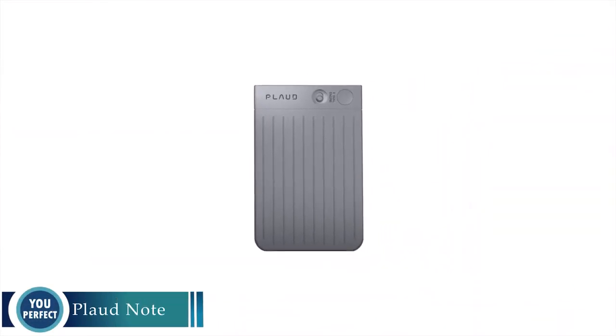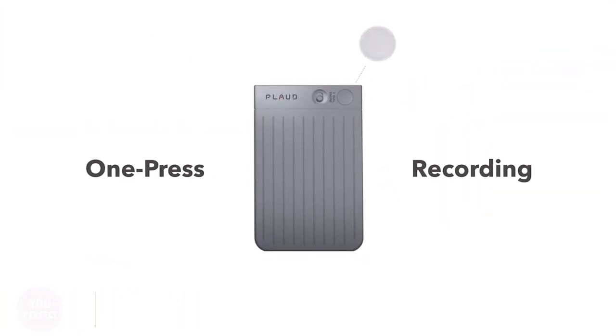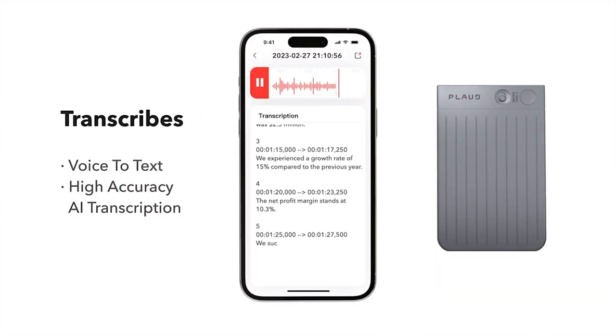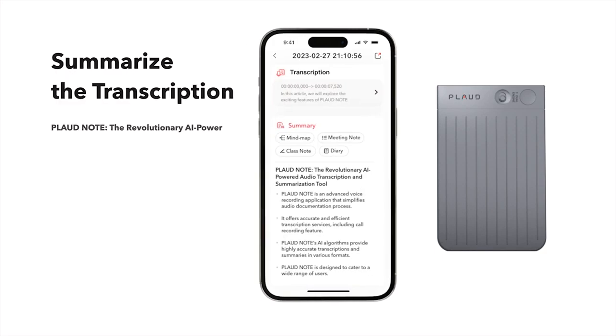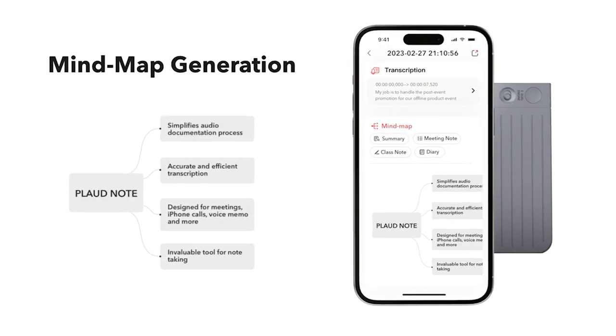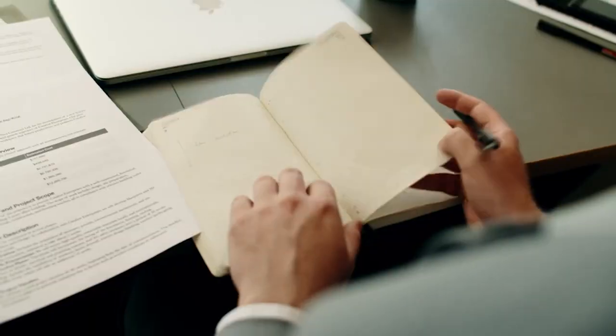PlodNote — the world's first AI voice recorder powered by ChatGPT. PlodNote is a revolutionary new voice recorder that uses artificial intelligence to transcribe and summarize recordings in real time. This means that you can get a clear and concise summary of your meetings, lectures, and other recordings without having to spend hours listening back to the audio.